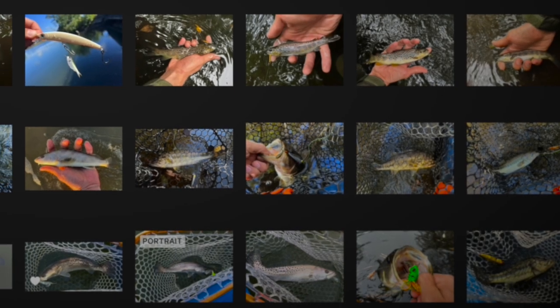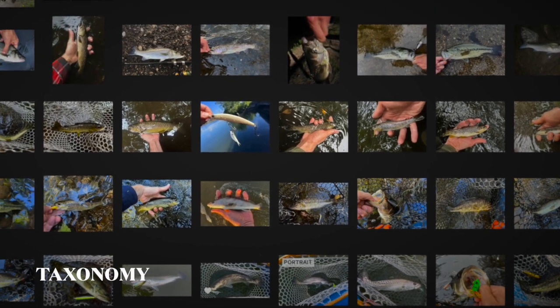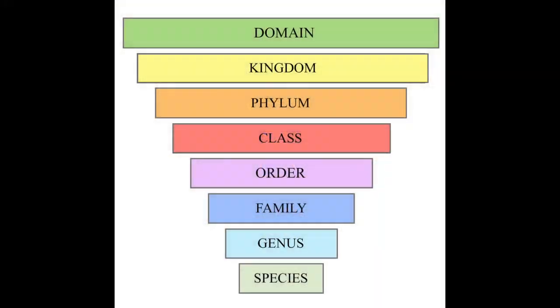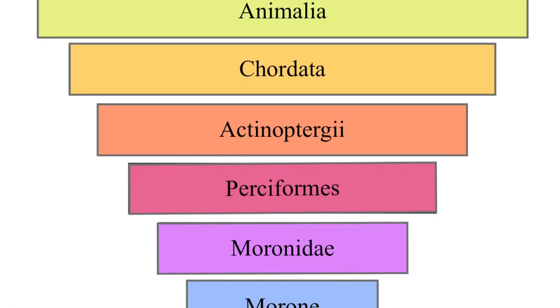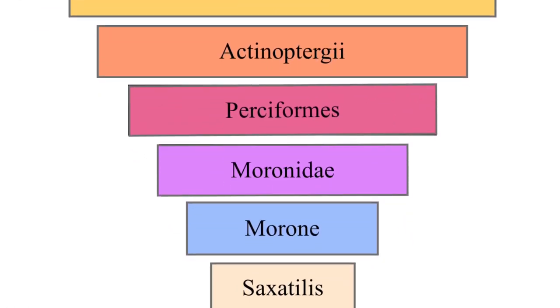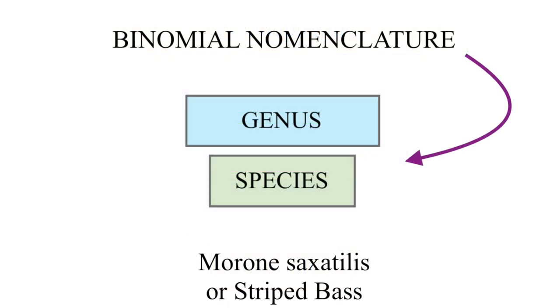Now that you know a little anatomy, let's talk about different species and how we describe them. Taxonomy is a system of classifying organisms that scientists use to communicate. Each section of the hierarchy provides information about organisms, like structural components, movement, reproduction, and much more. Anglers need only be concerned with the last two divisions, because they allow us to classify any living thing in a matter of seconds with little confusion.